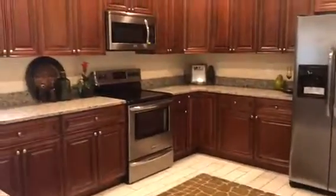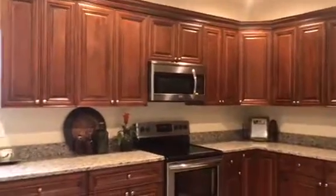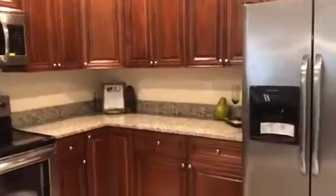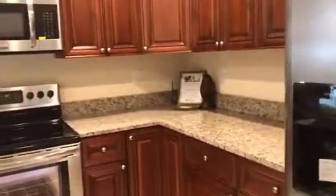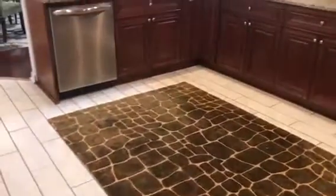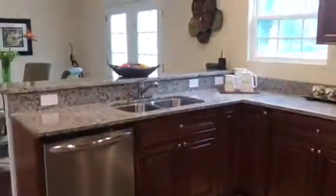Look at all of the cabinet space in this kitchen — gorgeous cabinets, all brand new stainless steel appliances. This is like a dream kitchen. This would easily fit a floating island, and here you'll see the double sink and stainless steel dishwasher.